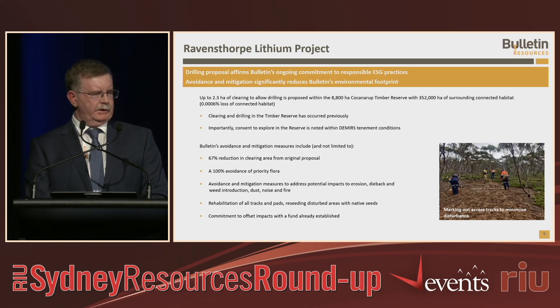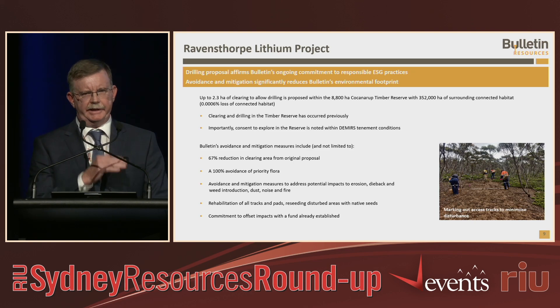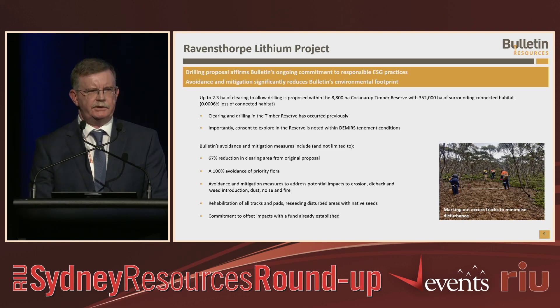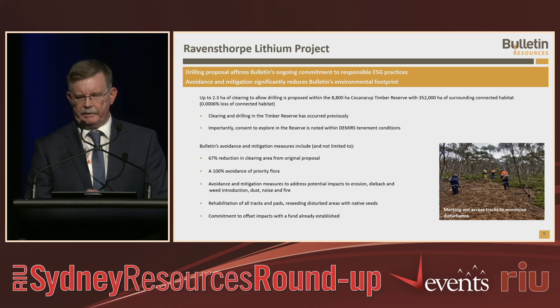As part of our drilling program, we've done numerous avoidance and mitigation measures. We acknowledge we're in a sensitive vegetation area. We've reduced our original program to a smaller program to test the main Big Pegmatite area. There's no threatened flora in the area, so we've addressed priority flora and are avoiding all of that as well. We're also taking additional measures such as having an environmental officer with us when we do our clearing, making sure we reduce impacts to erosion, dust, fire and noise.